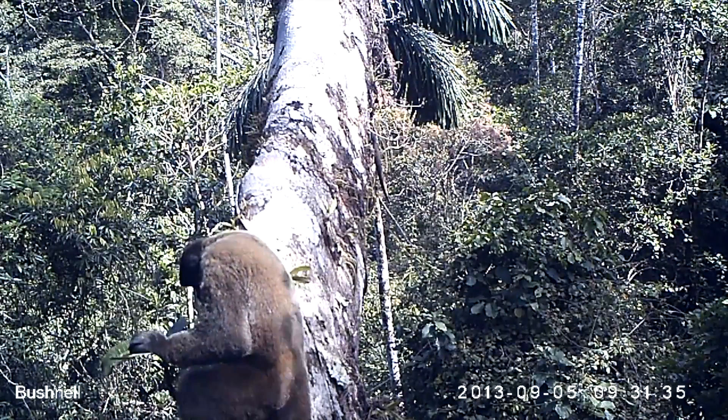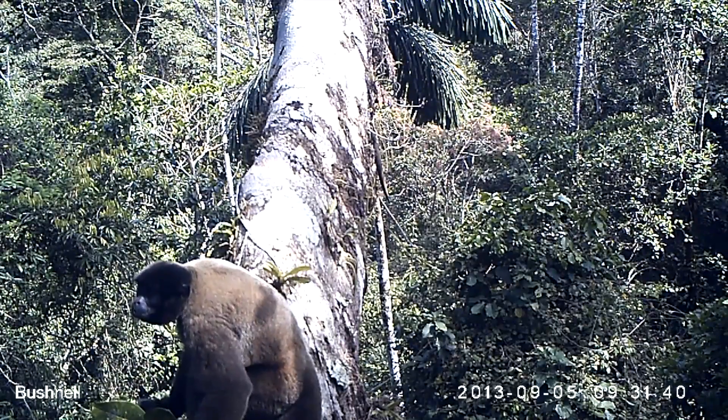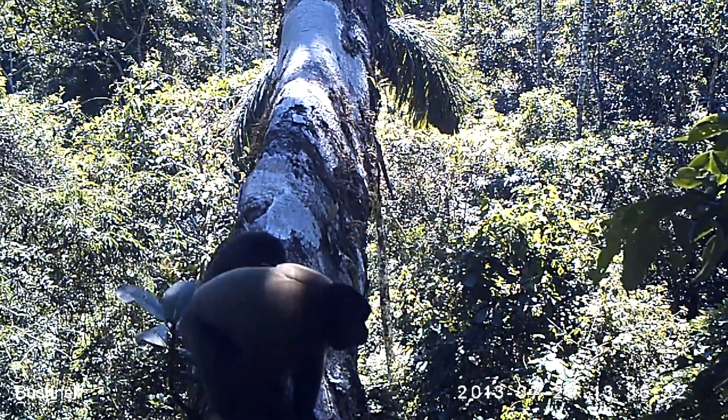This animal just coming into shot is a woolly monkey, an endangered species and one of the key focal animals we're interested in finding more about. What's really interesting is that we're finding them using regenerating forest areas that have previously been disturbed by humans, and we're really interested to find out why.